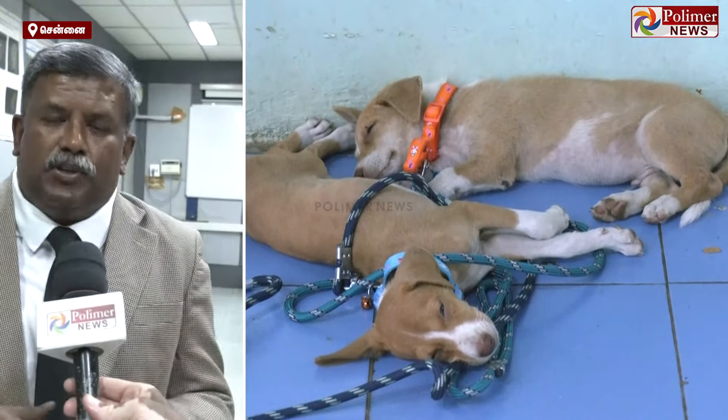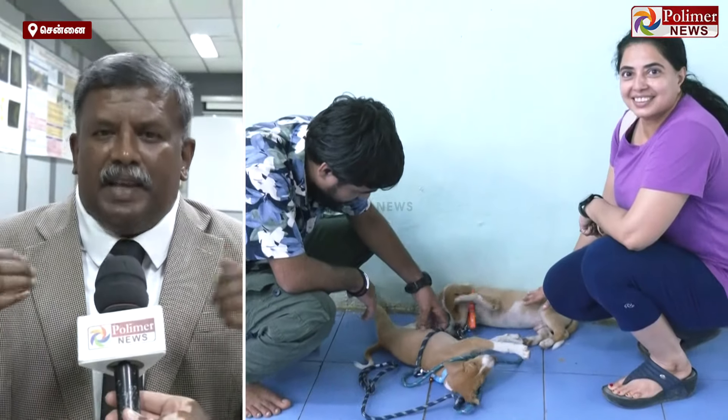This is called Patent Ductus Arteriosus Occluder, based on my experience. If you don't have to say anything like that, the first time comes and we are tired, weak.